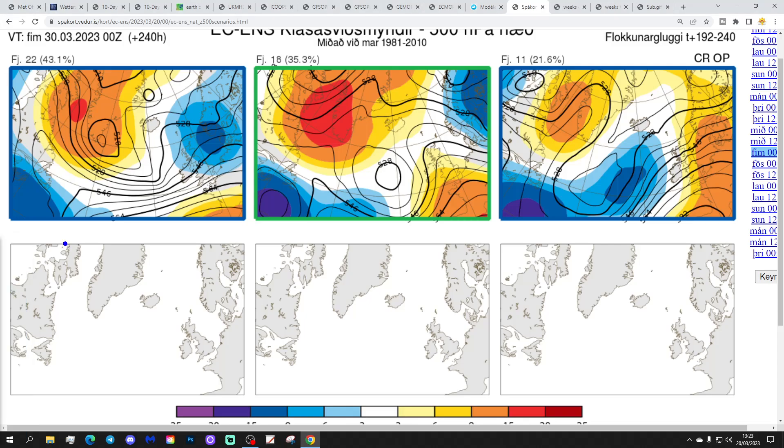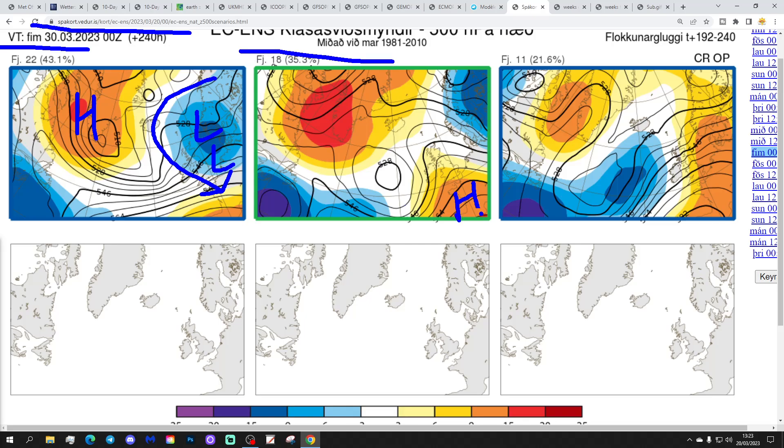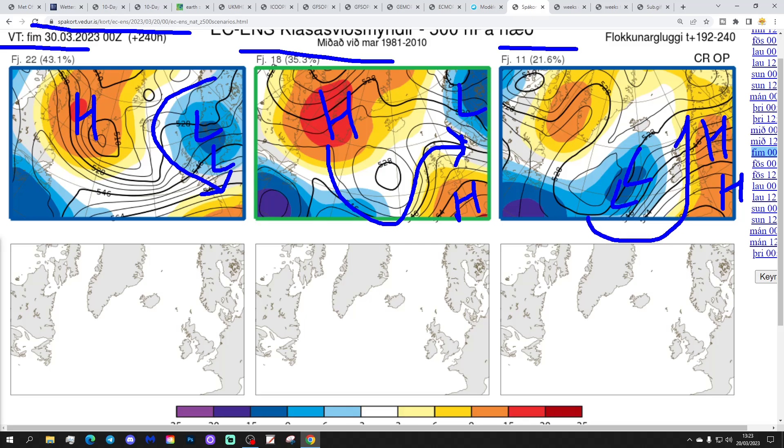These are the options on the table within the ECM ensembles today for Day 10, getting us to the 30th of March from the Icelandic Met Office. 22 members of the ECM ensembles show low pressure to the east and high pressure around Greenland - that's going to be pulling in a potentially quite chilling north-westerly or even northerly wind. 18 members show high pressure over France and up towards Greenland with low pressure over Scandinavia, which should be bringing up something a little bit milder from the south-west. And then 11 members with high pressure to the east and low pressure out to the west, bringing bouts of rain in from the Atlantic - but in my opinion, the south-west winds scenario, which includes the control and operational run, is most likely.